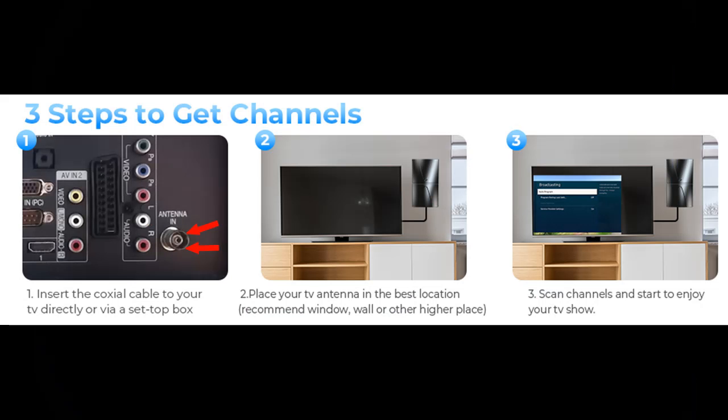Up to 500 miles: our digital TV antenna can receive signals up to 500 miles, and comes with an Amplifier Booster for many channels. If no channels are found, move the antenna to a higher location and rescan for channels after repositioning.